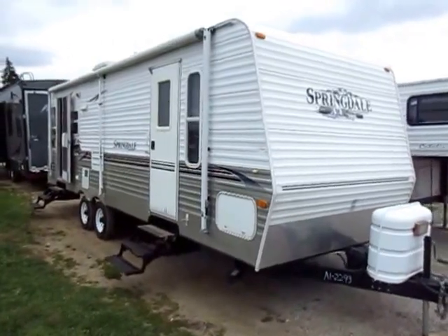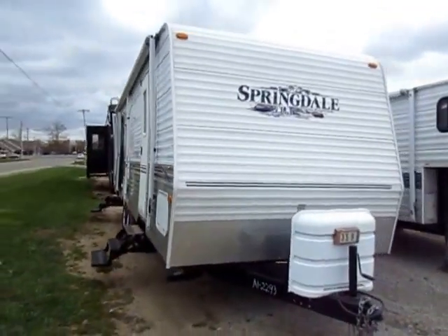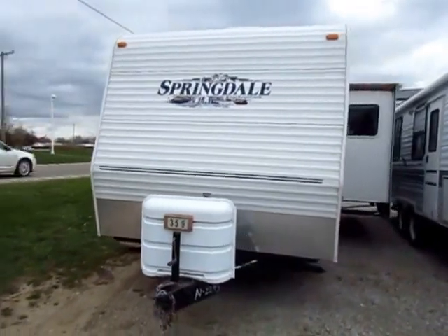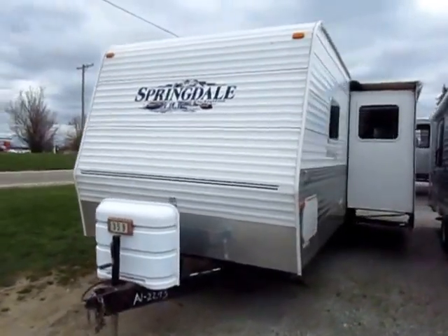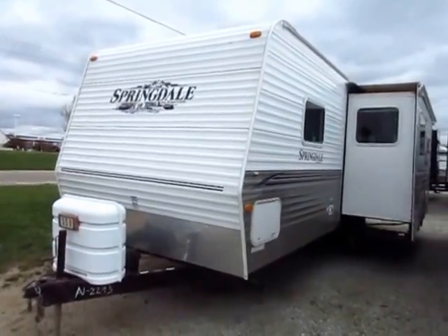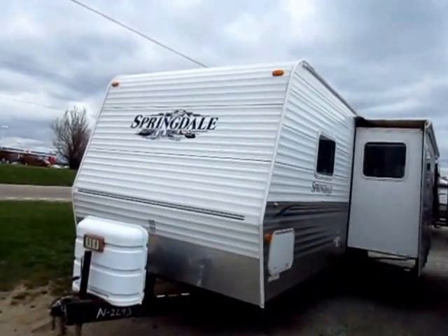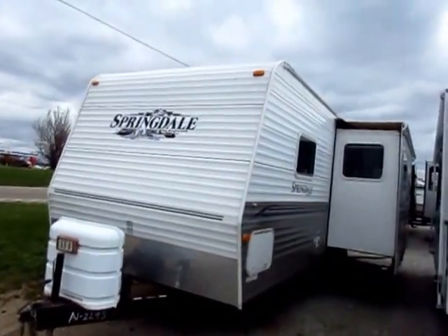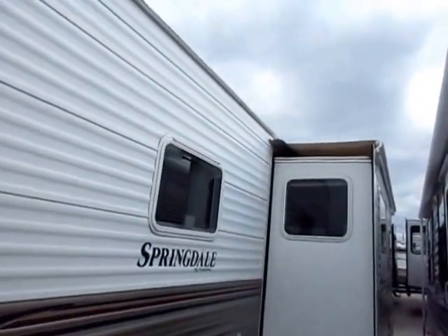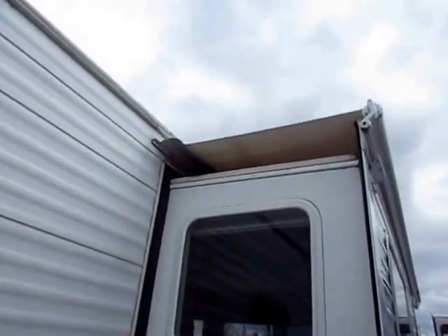A 2007 Springdale 266 just came in here at Haylet RV of Coldwater, Michigan. This is called a 266RE. The model is really still in production today — it's just simply been named the 266RL. Very popular model. We actually still stock it here at our store. What's interesting is this is still basically how they build this camper. They found a really strong way of putting it together, and it tends to be a very well-built, long-lasting product. This being an 07 model, still in good shape.